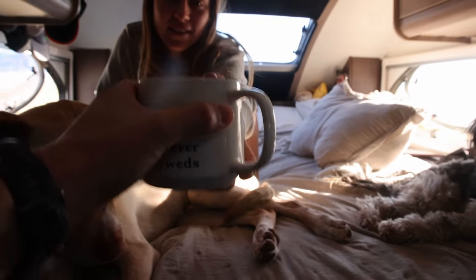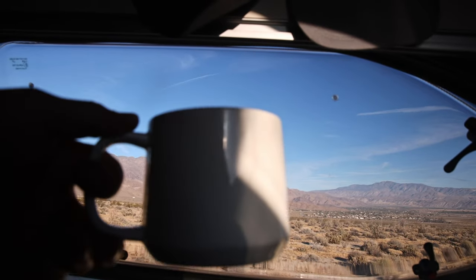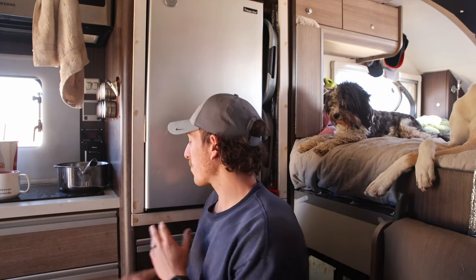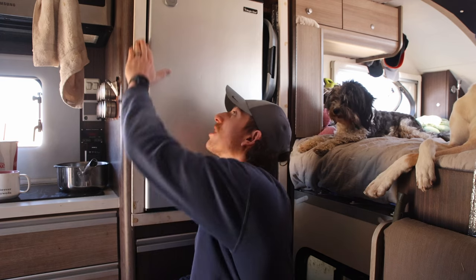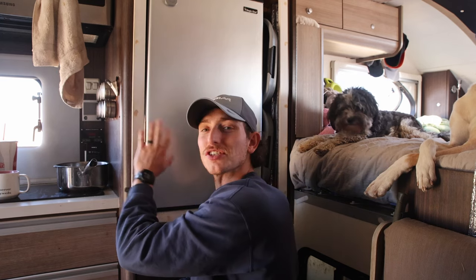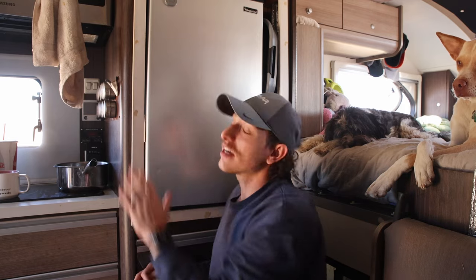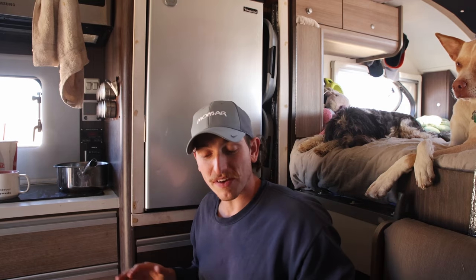There's nothing like coffee with a beautiful view. Now that we've had some coffee, before we get our day really started, we want to get a first coat of paint on this white trim that goes around the fridge. We actually installed a new fridge back in April of 2022 when we went to Baja, and we had to make new framing for it — and we've never actually finished it.